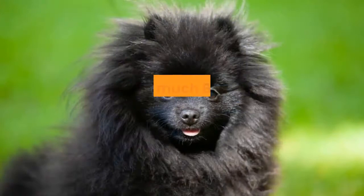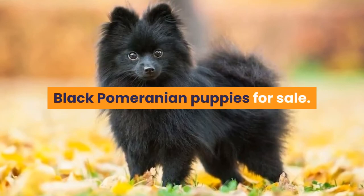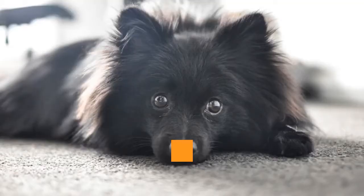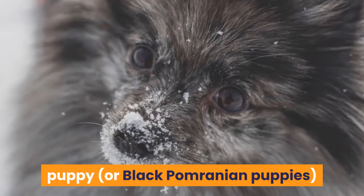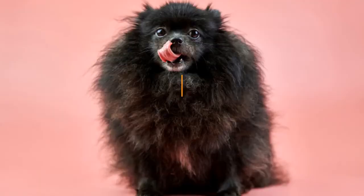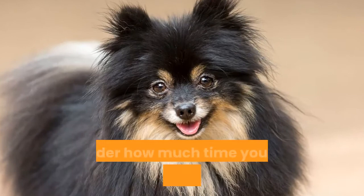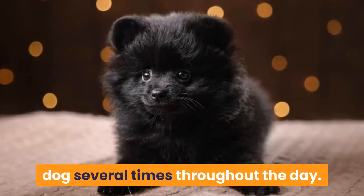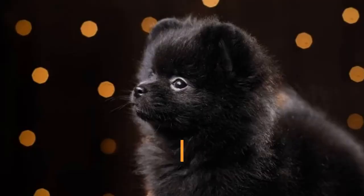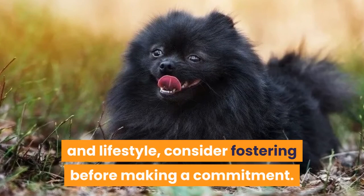A reputable breeder will typically charge between $800 and $2,000 for a registered Black Pom. Finding the right Black Pomeranian puppy can be challenging. Before adopting, consider how much time your new family member will spend alone, as a puppy requires constant attention. Ask yourself if you are available to walk your dog several times throughout the day. If you're unsure whether the dog you've chosen is right for your family and lifestyle, consider fostering before making a commitment.